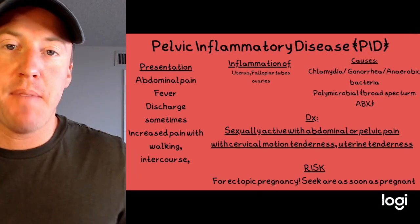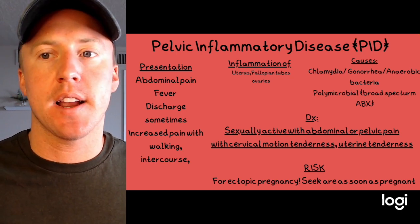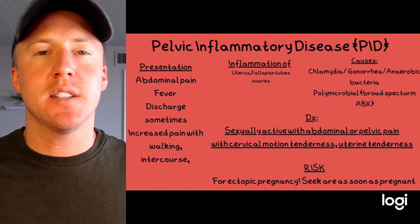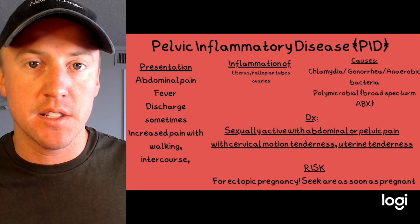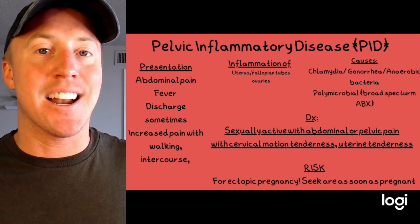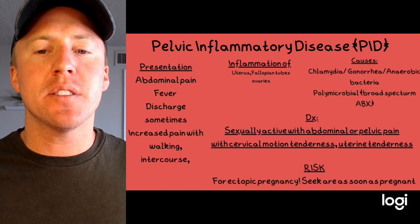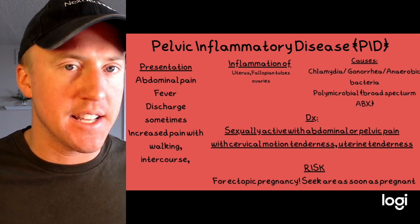Today we're going to look at some abnormalities in the female reproductive tract. Pelvic inflammatory disease is inflammation of the uterus, fallopian tubes, and ovaries — it can be all of them or just one. The most common causes are chlamydia and gonorrhea, however PID is really polymicrobial, meaning many different things can cause it.